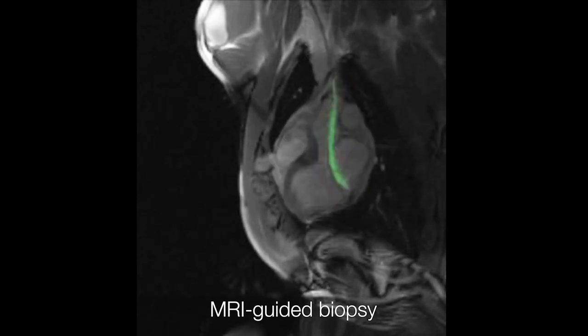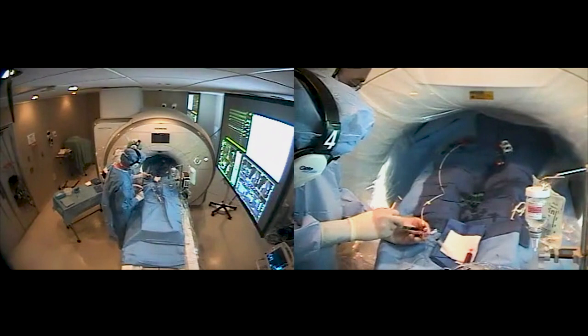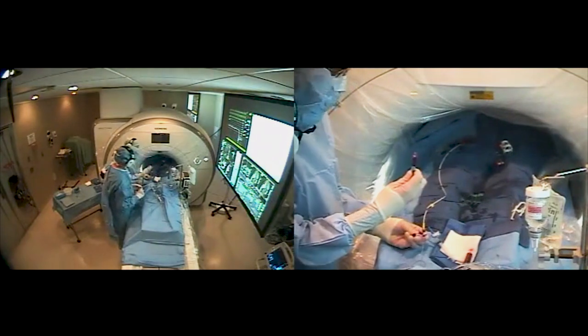The idea of making all of those devices and reengineering them safely for an MRI system is a big undertaking. So instead, we decided to make our MRI system inherently safe for the devices that are already available, rather than redesigning every single tool.